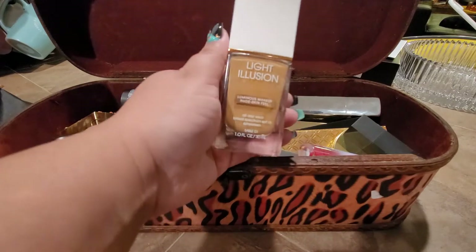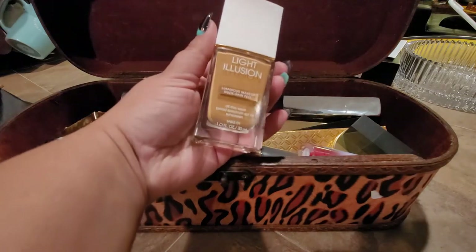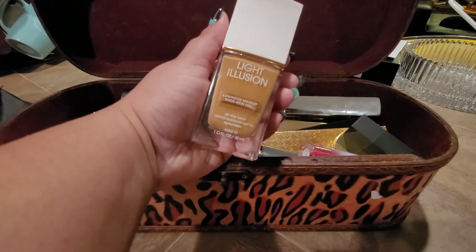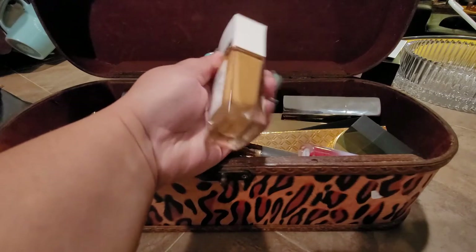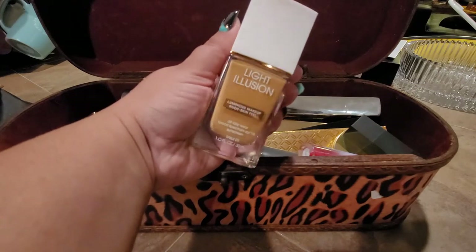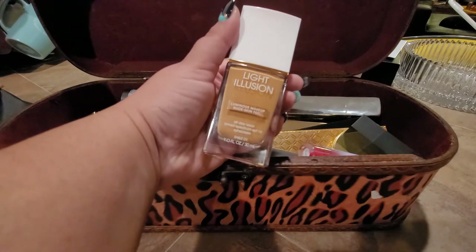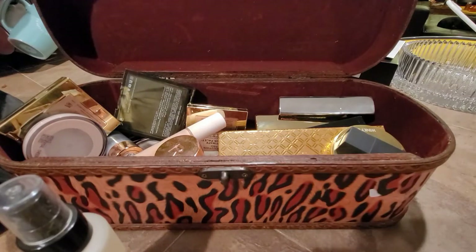The next one I used the least is the Light Illusion from Flower Beauty. It's just too dewy for me, doesn't wear too well, and I didn't like it that much. I think it was way too dark for my skin tone - I have shade Saddle D1 - it's a little too dark for my complexion, and it has too much of a luminous effect for what I usually go for. Not great for me. Next, let's talk about concealers.